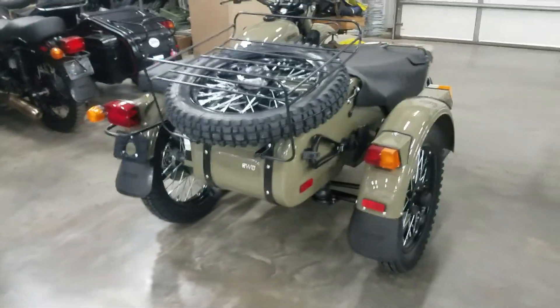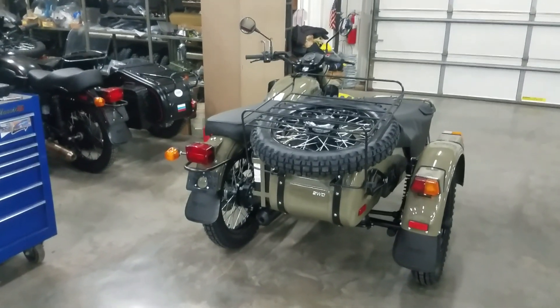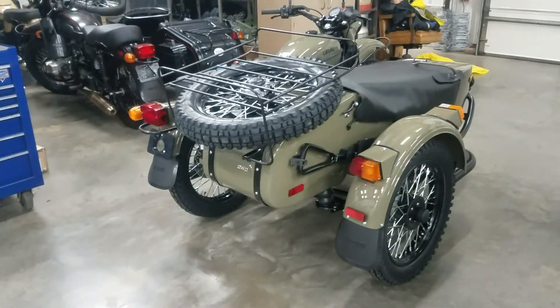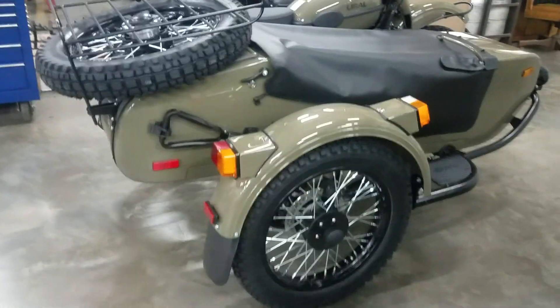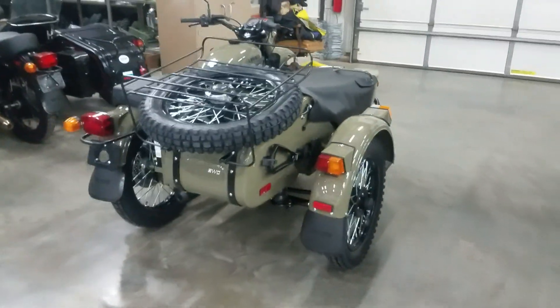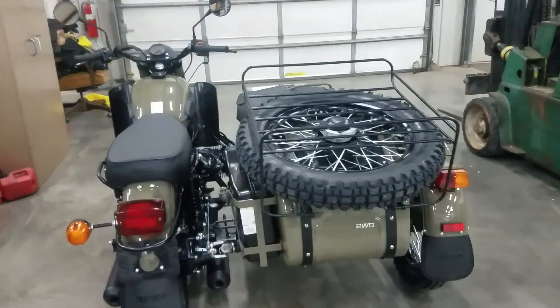We've got all kinds of other odds and ends projects we're working on here around the shop. This particular unit you're looking at here — you may have seen the video on it — this is the 2020 Gear Up in M70 olive drab gloss color. That was the anniversary color they had back in 2012, I believe.